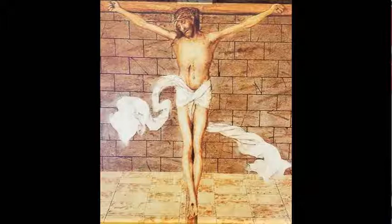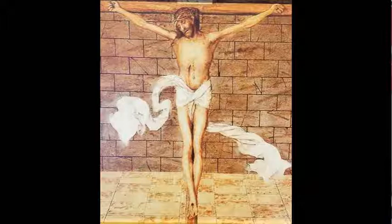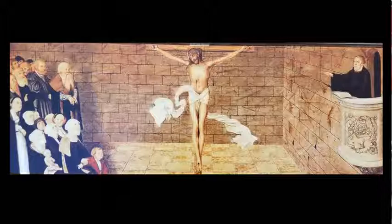We didn't have a single crucifix in our church until yesterday or Friday. Now we have a crucifix — it's the only one in our church. Isn't that crazy? We're Lutherans. We preach Christ crucified.